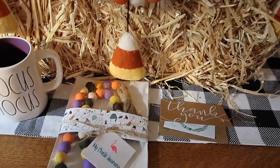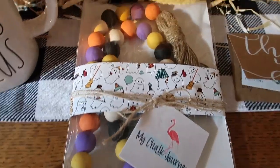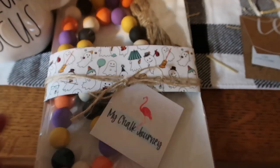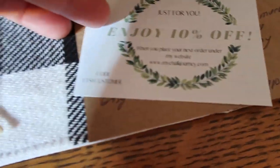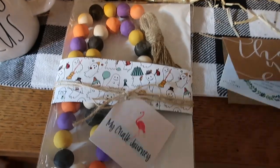First up, I want to show you — I've already hauled this Hocus Pocus, but this is my Hocus Pocus with the purple interior, and I wanted to show you this from an Etsy shop. The packaging on this is amazing. Isn't this gorgeous? Her Etsy name is My Chalk Journey, and she did send an Etsy code for 10% off.